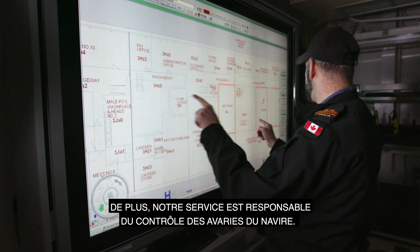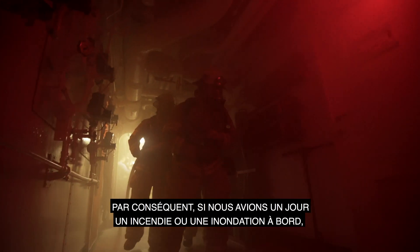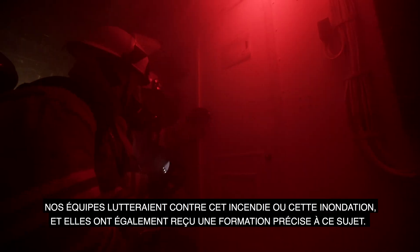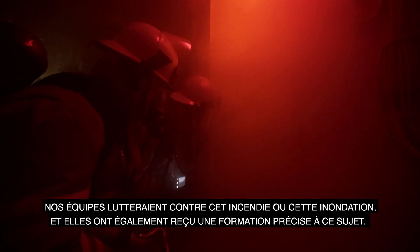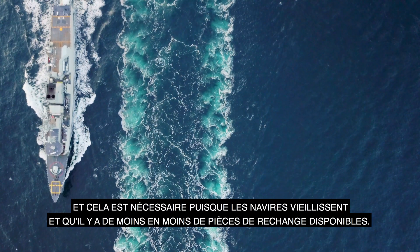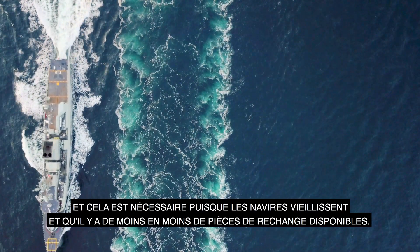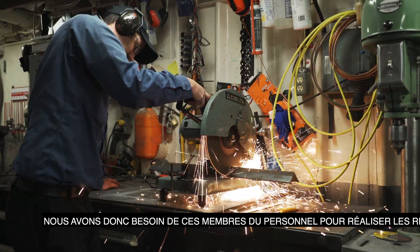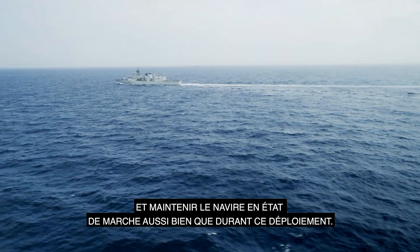Our department is also responsible for the damage control aspects of the ship. If we were ever to have a fire or a flood on board, our teams will go out and combat that fire or flood, and they have specific training in those aspects as well. As the ships get older and spare parts become less available, we need those personnel ready to make repairs and keep the ship running as well as it has been during this deployment.